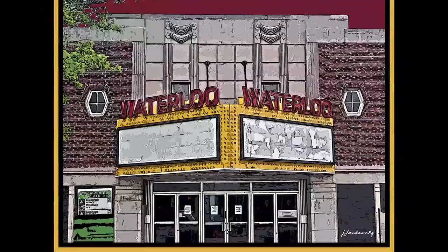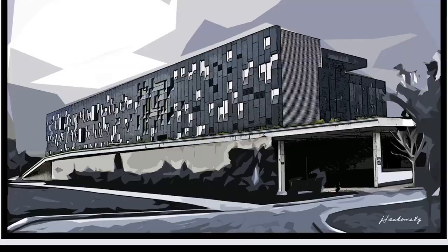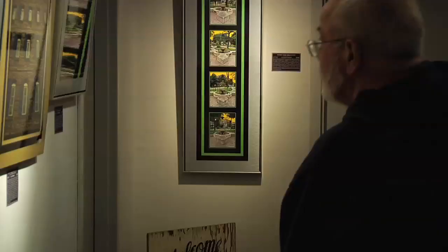Iconic images of Kitchener-Waterloo — an exhibition of familiar architecture, both vintage and contemporary, presented by Brantford photo artist Jack Jackowicz. As a young boy I spent a lot of time in Kitchener-Waterloo. My maternal grandparents lived here, so there are a lot of memories I have of Kitchener-Waterloo, and what I was trying to do is recapture some of those memories and share them with the folks here.